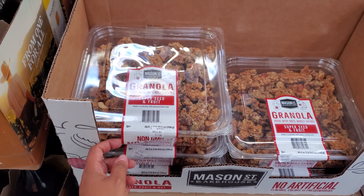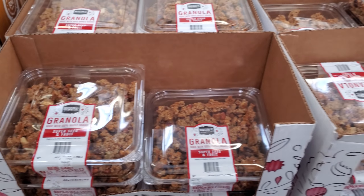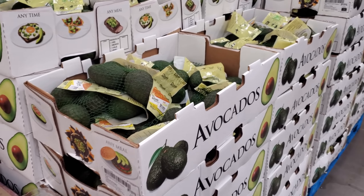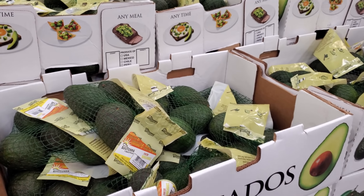Granola super seed and fruit — $8.98. And of course your muffins, and don't forget your avocados — you get a five count for $3.92.